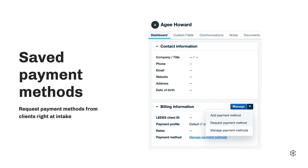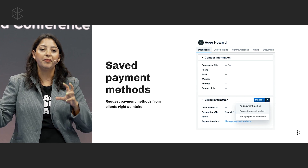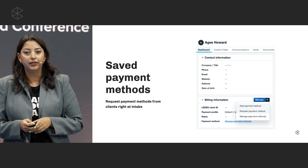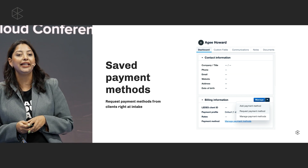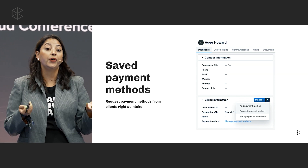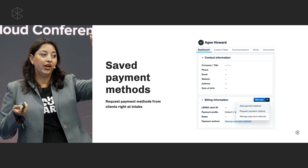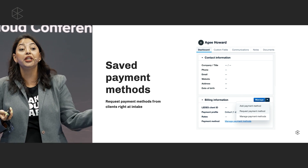Saving payment methods equals uninterrupted cash flow, seamless payment installments, and a better client experience. Do you know you can store payment methods in Clio now? When you're doing intake and requesting credit card information, you can save that credit card information right under the contact dashboard under the billing section. You can even request clients to provide their payment method details, or you can add them yourself.